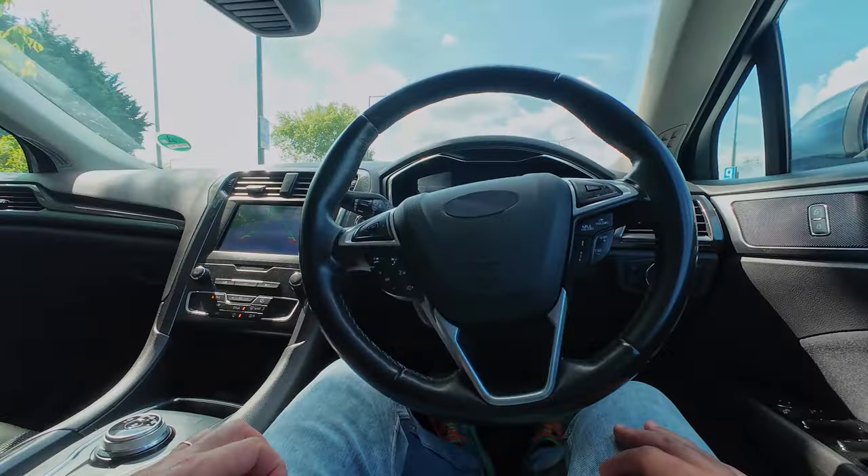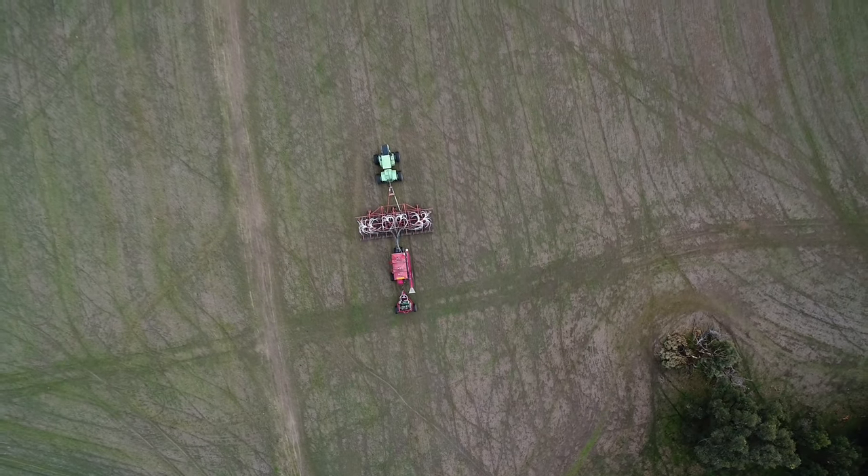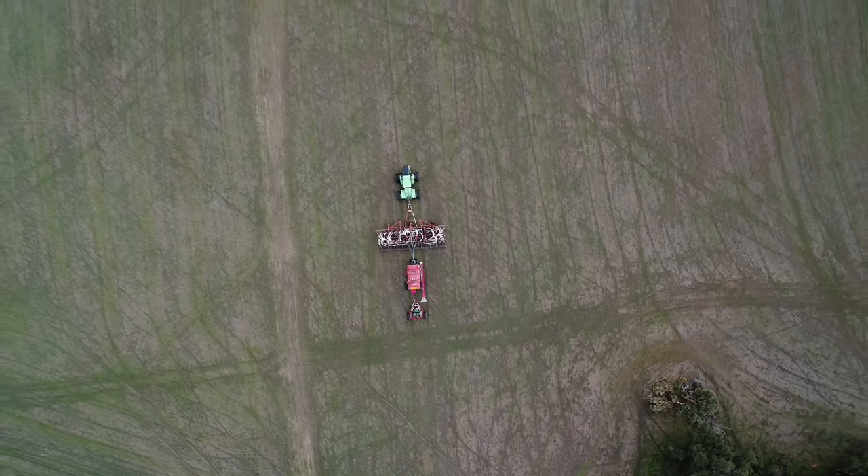Technology is becoming more and more part of our daily lives. We're seeing drones deliver packages, we're seeing autonomous vehicles being trialled on our roads. Robots like the one being demonstrated today are being used on farms, in mines and on construction sites.